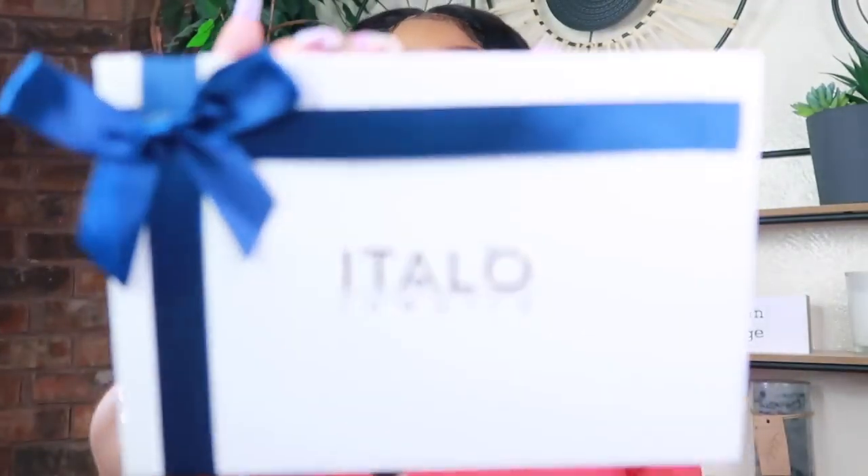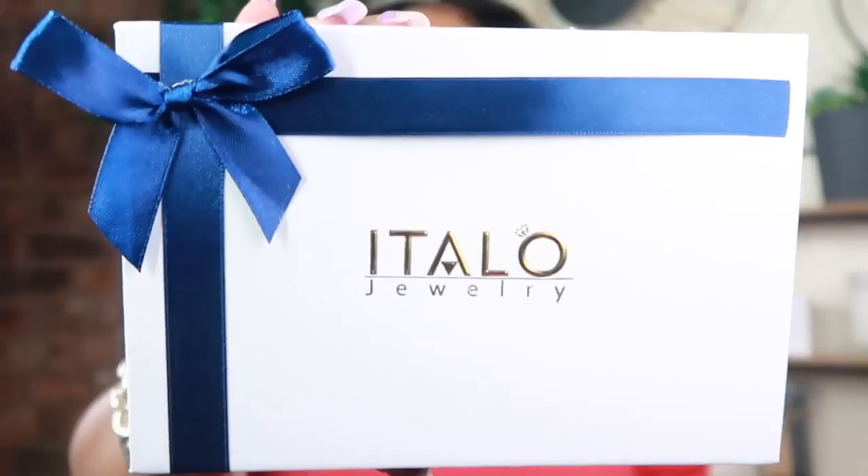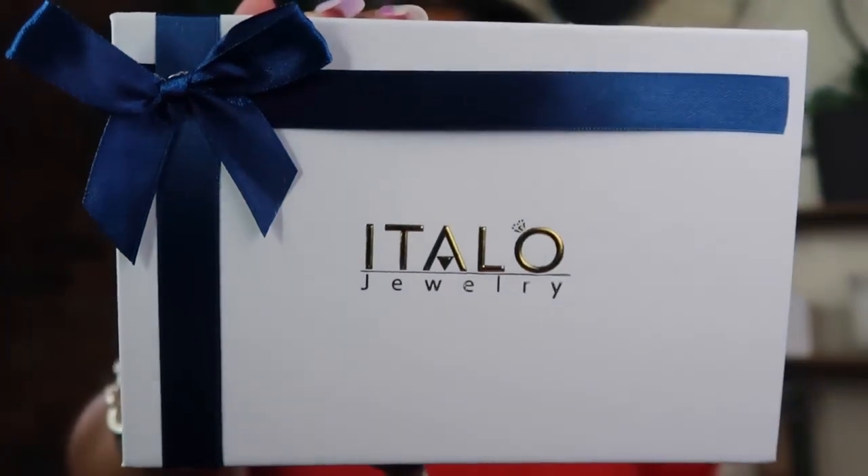Hey guys, Nikki here and this vlog will be sponsored by Italio Jewelry. I am super excited about this — I was super happy when they reached out to me. I love their jewelry, I see it everywhere, I see other YouTubers wearing it. So I was super excited and honored when they reached out to me to show you guys a couple of pieces. They're awesome, and I'm going to show you that. Everything I show you will be linked below with a discount code, of course. But let's just get into the close-up of the jewelry right now.